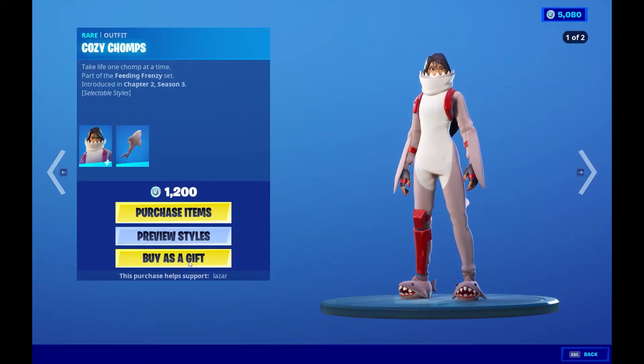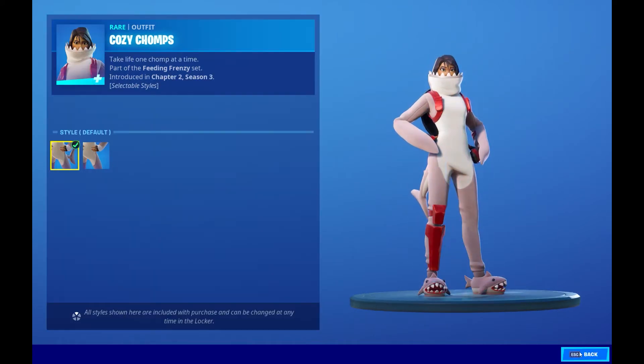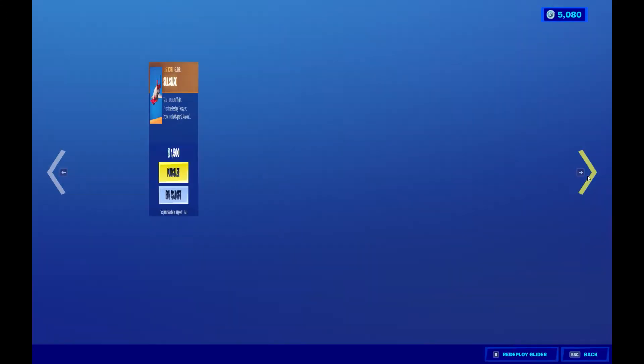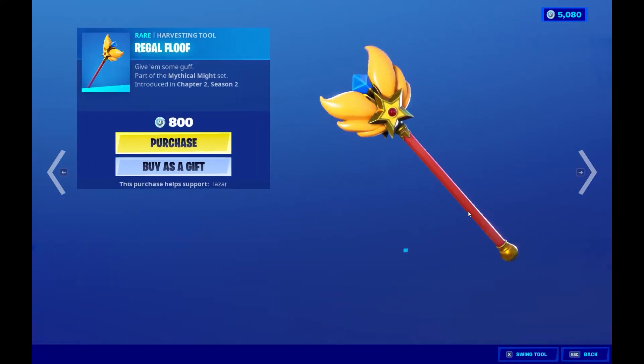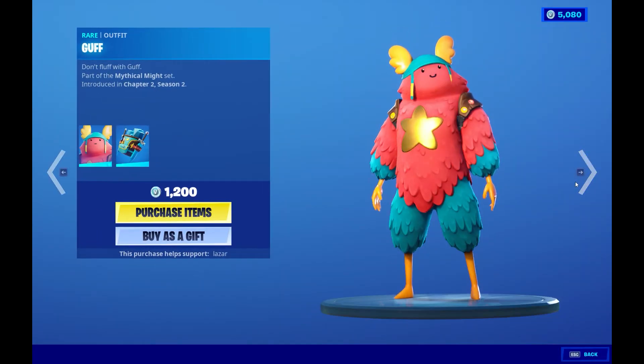I reviewed this skin in the past — very nice. Cool, reasonable price, cool glider. Wait a minute, this skin was just here. Wow, that is interesting. I wasn't expecting this skin to come out again, but cool skin — nothing wrong with it, I just don't know why they're bringing it back. It was just in the item shop. Cool skin, cool pickaxe.